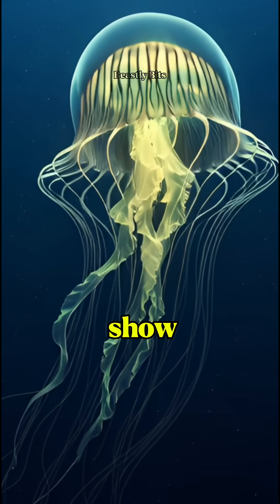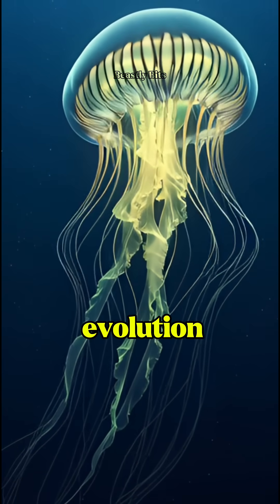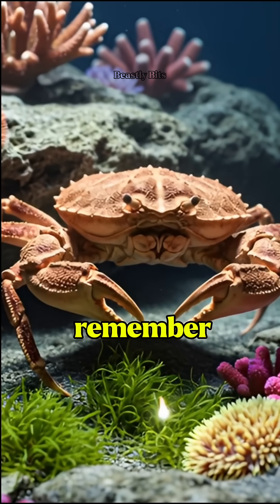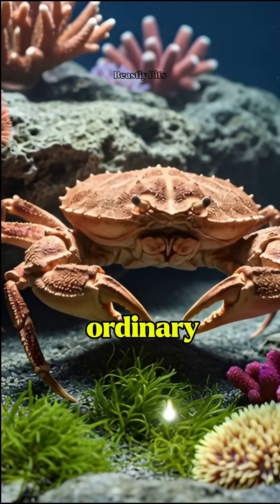These unusual designs show us how creative evolution can be. So next time you think of skeletons, remember — in the ocean, nothing is ordinary.